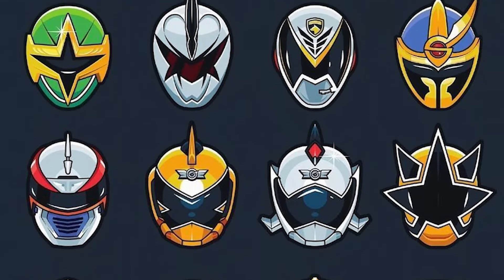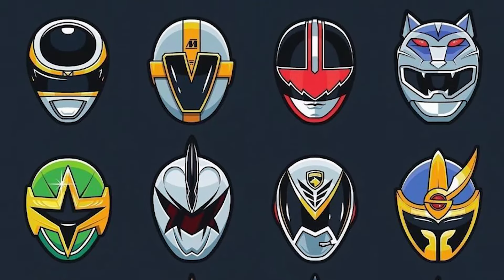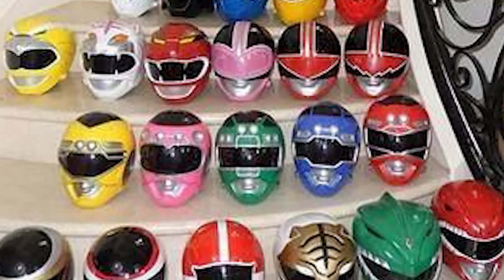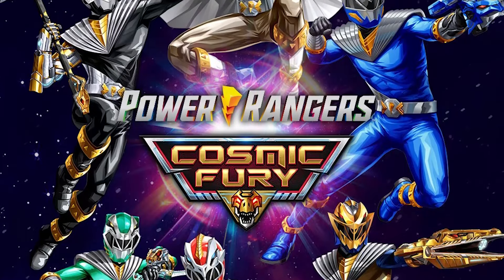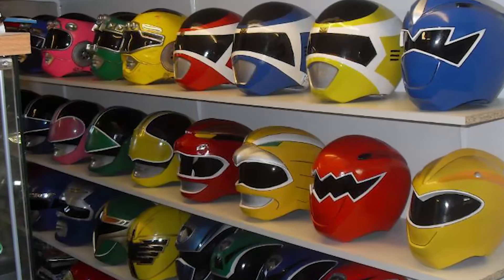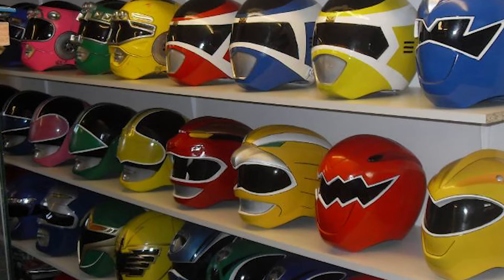After the Morphin, each ranger transforms into a different costume, but what changes the most is almost always the helmet. In several seasons of Power Rangers, the helmets are different for each ranger, and it all depends on the theme of that season. Today we won't talk about the costumes because even though the costume and helmet are a complete uniform, sometimes the costumes are all the same and only the colors change. However, helmets change most of the time.